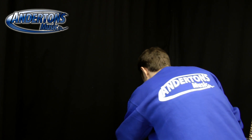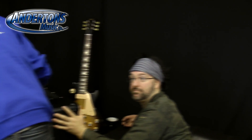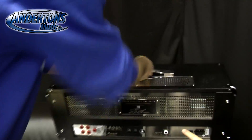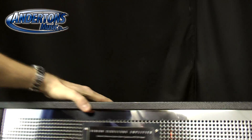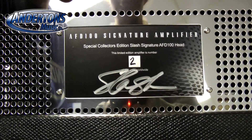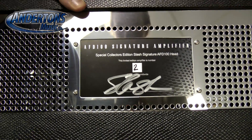Do turn it around — show them the back, because it's been signed by Slash. Has it? Yes. Oh it has! Awesome — a real Slash signature as well. Oh my god, that's awesome. That's not screen printed — that's the real deal.